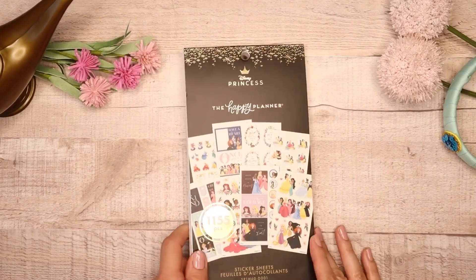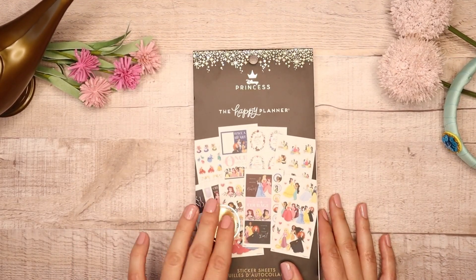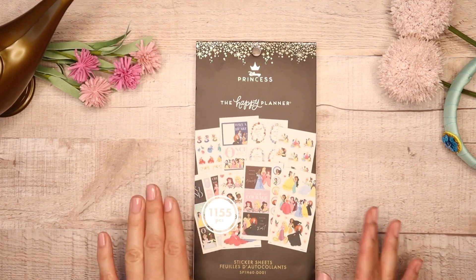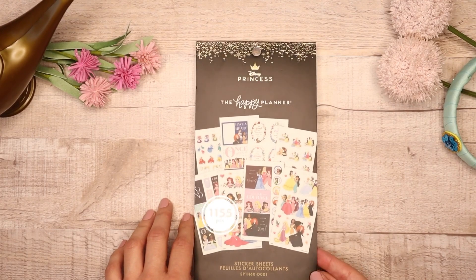I will be linking any pricing information once I get them in my description box below, but let's flip through it because I know you guys just want to see the stickers and see how beautiful this is.